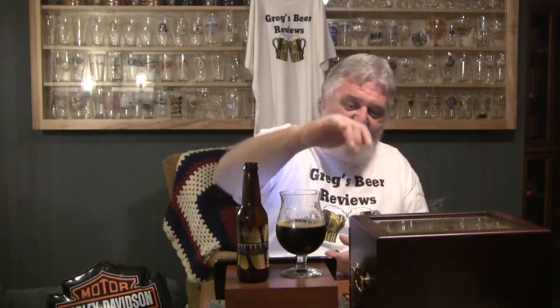Oh wow, this is delicious. Look at the lacing — it's leaving straight down the glass right there. It's 40 degrees; it's just going to get better as it warms up. Stick around, let's see where we end up on this one. I know it's an A beer — let's see if it gets a 10. I'll be right back.